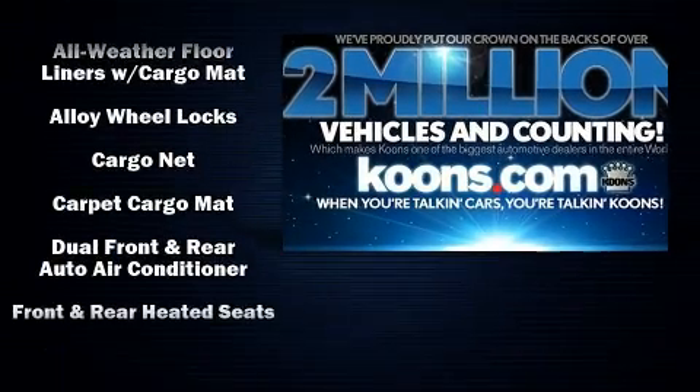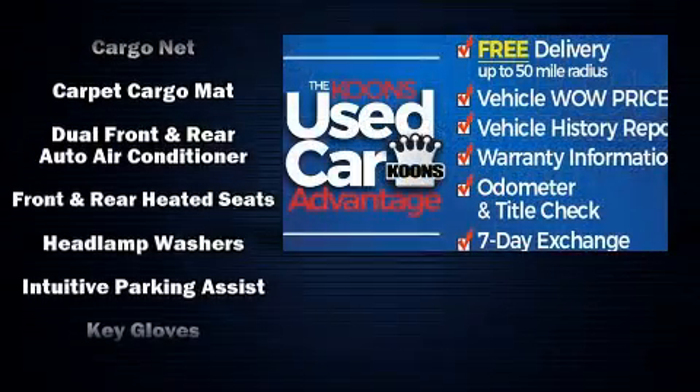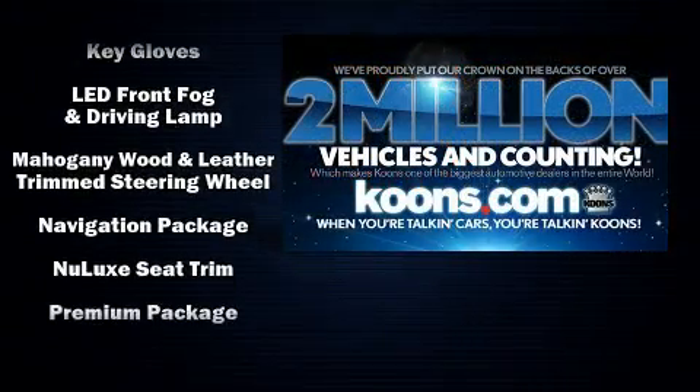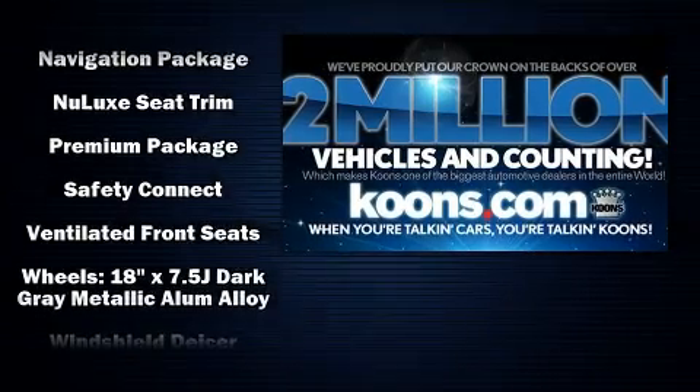Lexus also prioritized safety and security with features such as dual front impact airbags, anti-whiplash front head restraints, and four-wheel disc brakes with ABS.